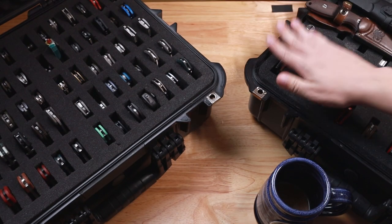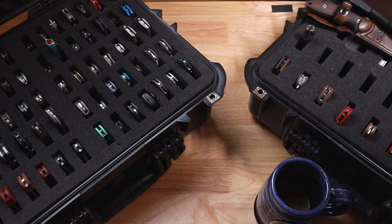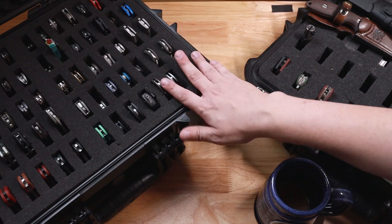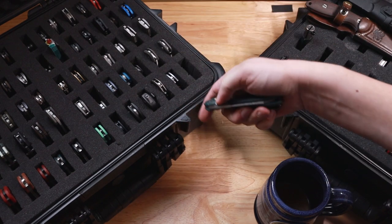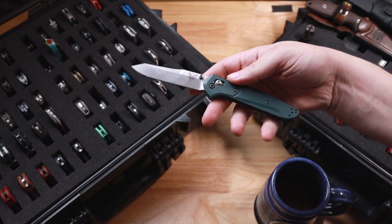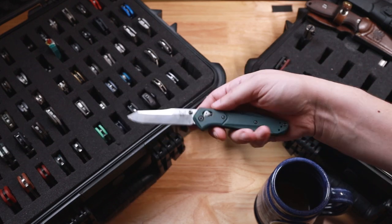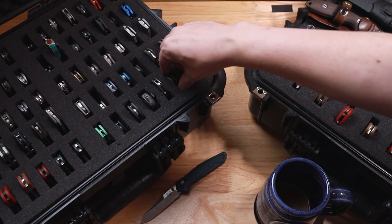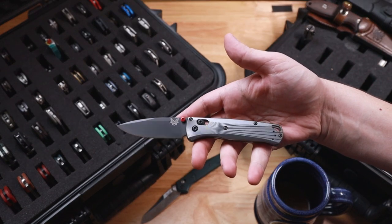All right guys, that's case number one. Let's move over to case number two. I do have these pretty well organized for myself or else I would never be able to find anything. First are my Benchmades — so we have a 940. This is one of the first actually nice knives I bought myself. Then we have the Bug Out — I think it's the best Bug Out, the aluminum and M390 version.